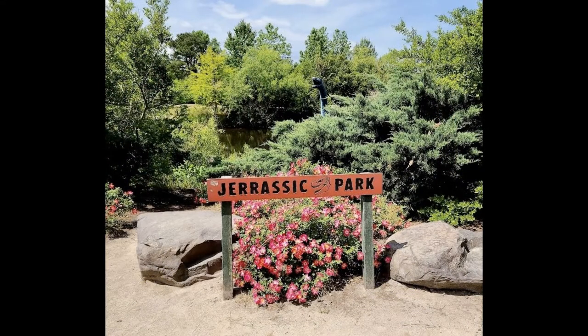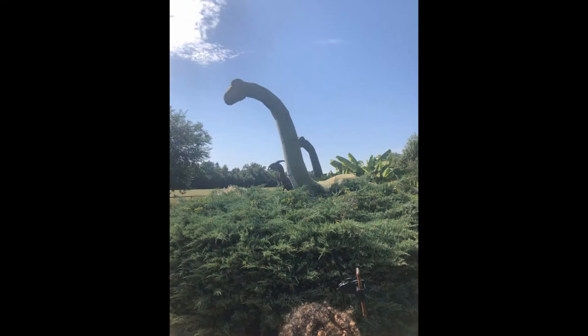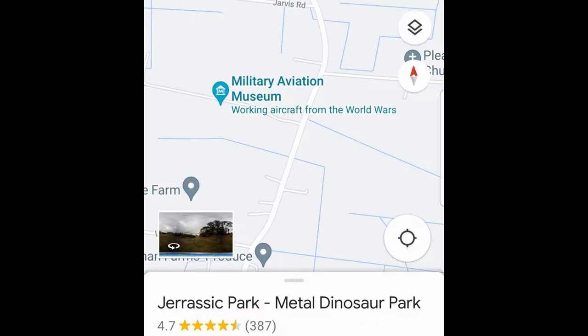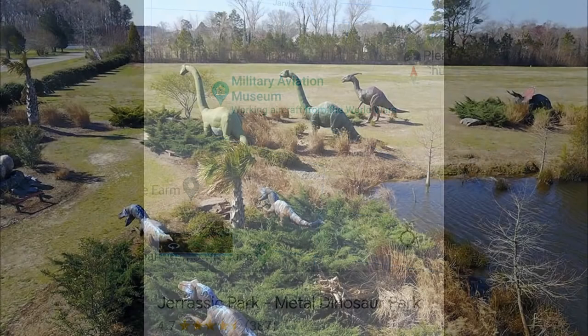Not only hear the roar but feel the roar. This quick video is going to be about a particular park that I found — just a diamond in the rough. I had no idea it even existed. I was on my way to the Military Aviation Museum when I came across this big surprise just before entering.